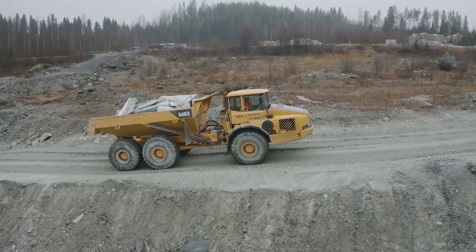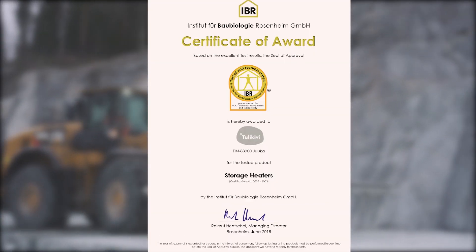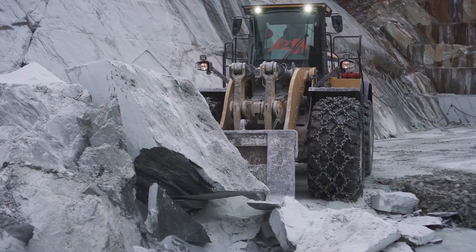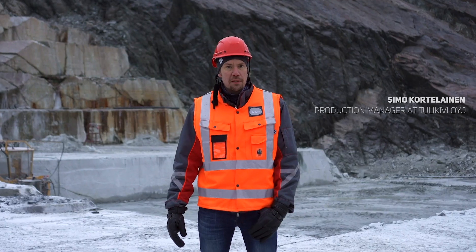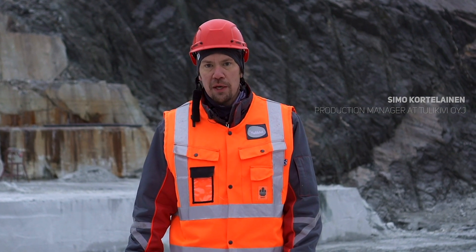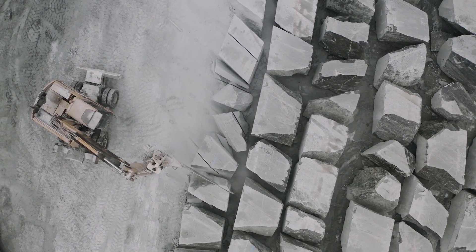The high quality and absolute safety of the Tulikivi stone was confirmed by an independent examination at the Institute of Building Biology in Rosenheim, Germany. Now we are in one of Tulikivi's quarries, where you can see how the stone is taken from the quarry to the factory.